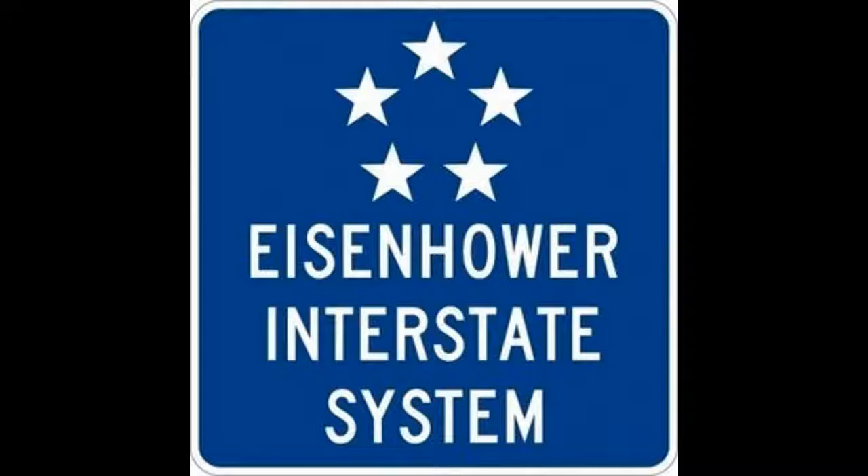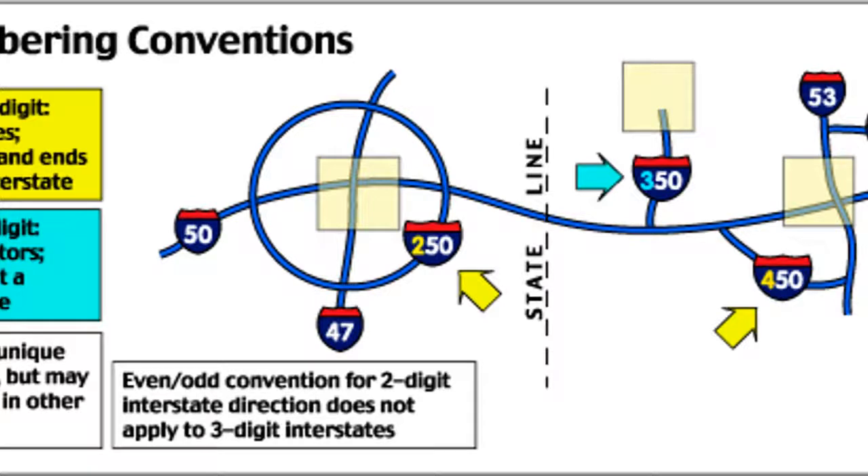Now let's see three-digit interstate routes. When an interstate hits a major urban area, beltways around the city carry a three-digit number. These routes are designated with the number of the main route and an even-numbered prefix. To prevent duplication within a state, prefixes go up. For example, if I-80 runs through three cities in a state, routes around these cities would be I-280, I-480, and I-680.